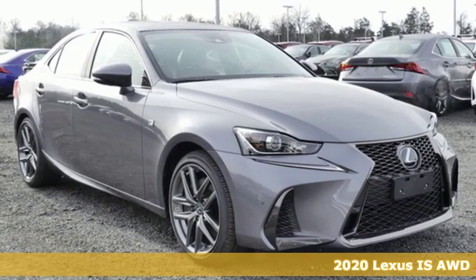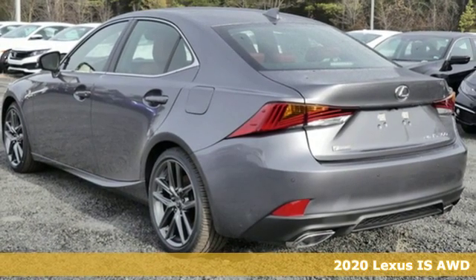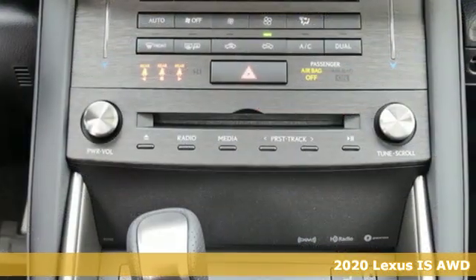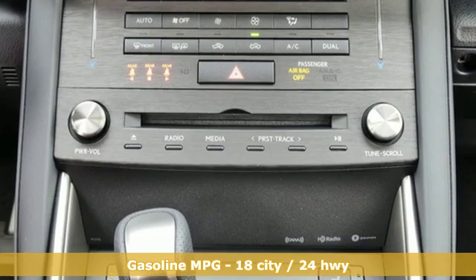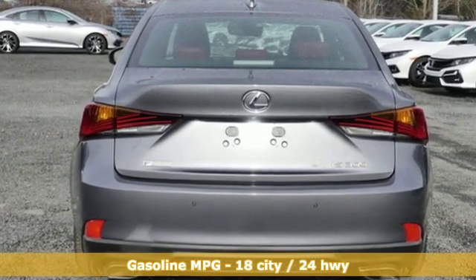Here's a new 2020 Lexus IS. The bold and aggressive styling and the attention to detail in the refined cabin ensures a driving experience that will excite your senses. It comes nicely equipped with features you'll love.